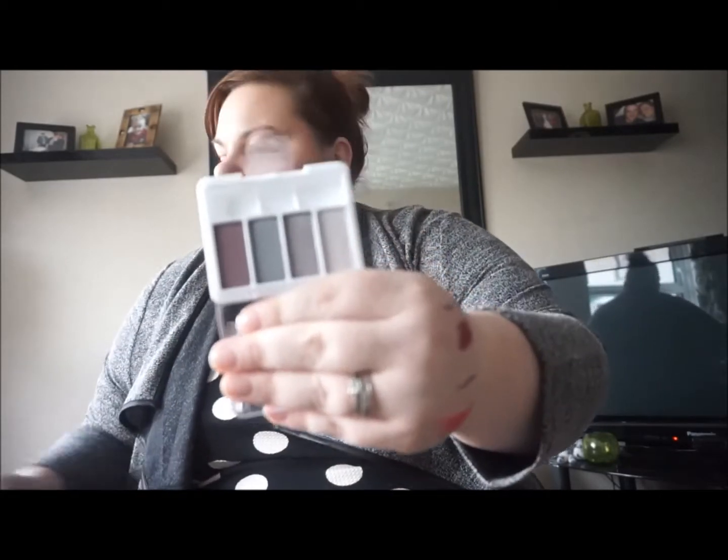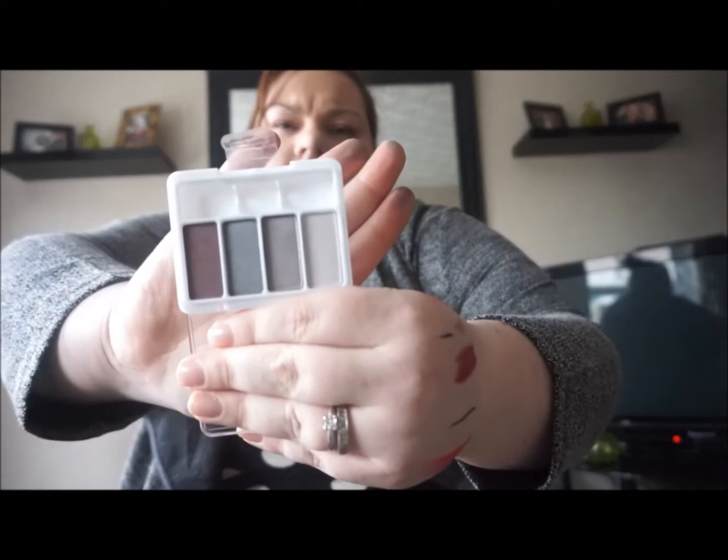She also got me a quad from Cover Girl — it's a nude quad, the Eye Enhancers in Smoky Nudes. It's just four little colours and one of the little spongy applicators. Those are nice — it could be really nice for daytime or you could dark it up for the night time.